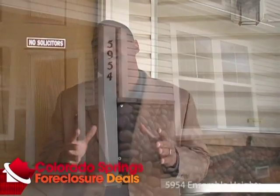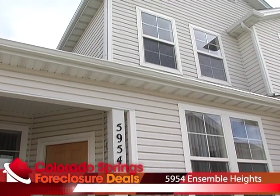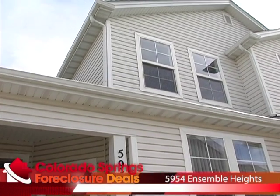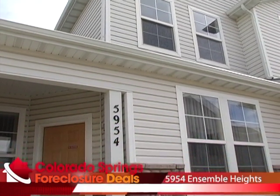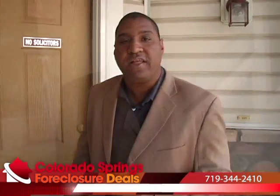Hello, HUD House Hunters. It's Donnie Korn with ColoradoSpringsForeclosureDeals.com. Today we're standing out in front of a townhome in the Stetson Hills subdivision at 5954 Ensemble Heights. This townhouse features two bedrooms, two-and-a-half baths, and an attached two-car garage, which is very rare for townhomes. Back in the heyday, these properties were going for $160,000 to $170,000 real easy. This one is discounted deep because it's a HUD foreclosure — a great opportunity for someone looking for a steal. Come on in, let's check out Ensemble Heights.